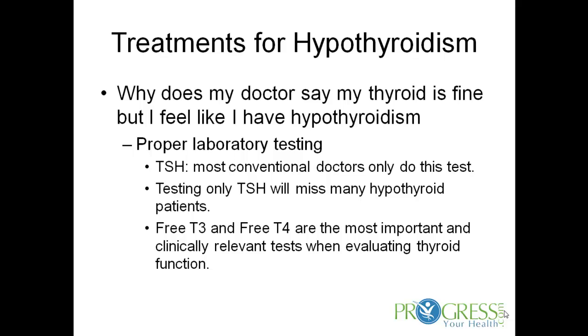A lot of times when treating patients for hypothyroid, they've seen their primary care or conventional doctor and ask: why does my doctor say my thyroid is fine, but I feel like I have a hypothyroid problem? That's because they aren't doing all the proper laboratory testing. Your conventional doctor is looking for thyroid disease, and if you have Hashimoto's they will pick that up. But patients with hypothyroidism that's not autoimmune tend to get missed, because most doctors are only looking at the TSH — just a signal from the brain telling the thyroid what to do. So we also want to test the free T4 and free T3.